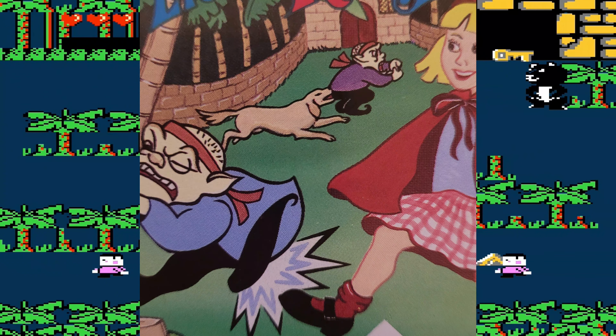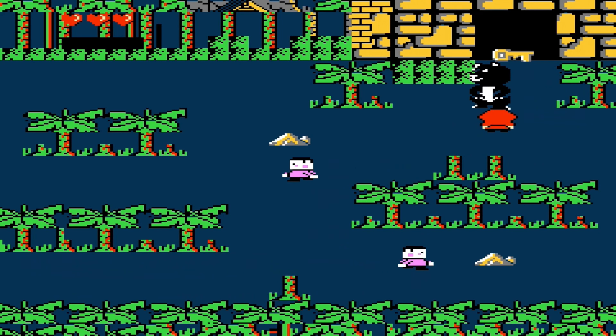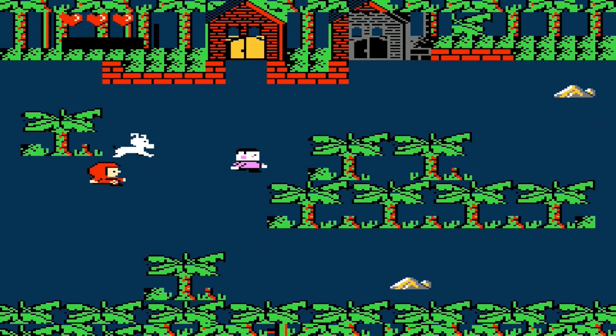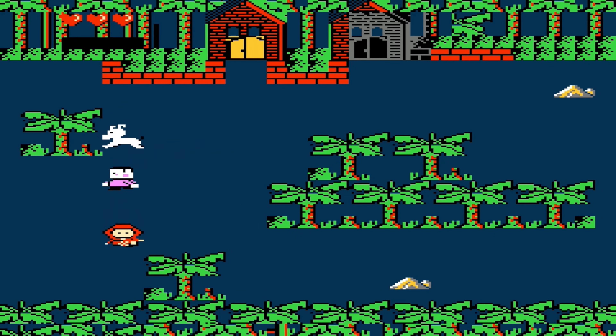One thing you will notice is that Little Red Hood can't kick or attack, which makes the game's cover a fucking lie. So after taking about a bazillion hits and dying over and over again from these shitty enemies, I found that the only weapon in the game is a random white dog that attacks for Little Red Hood. Did I mention that the dog's appearance is also random?